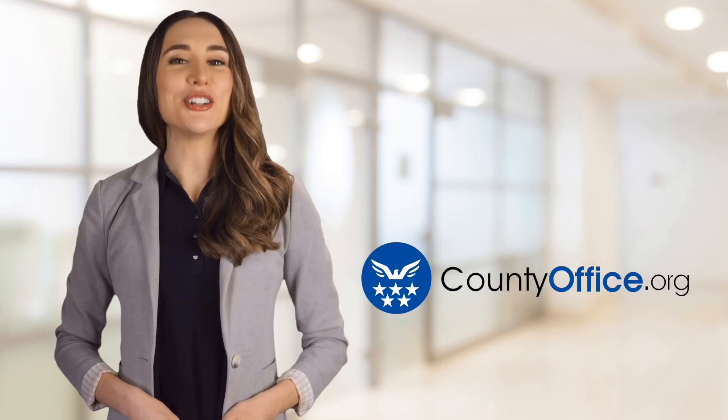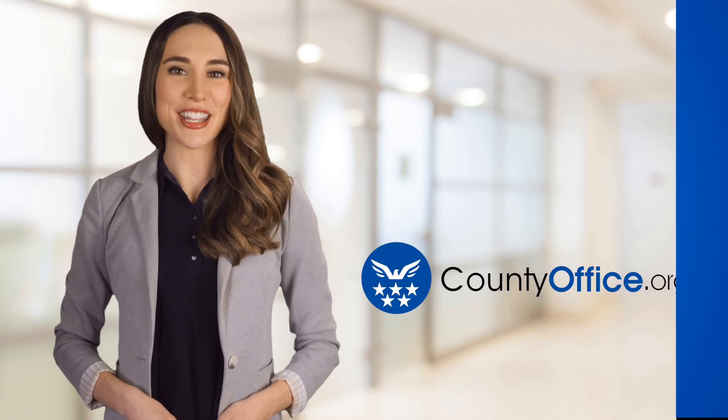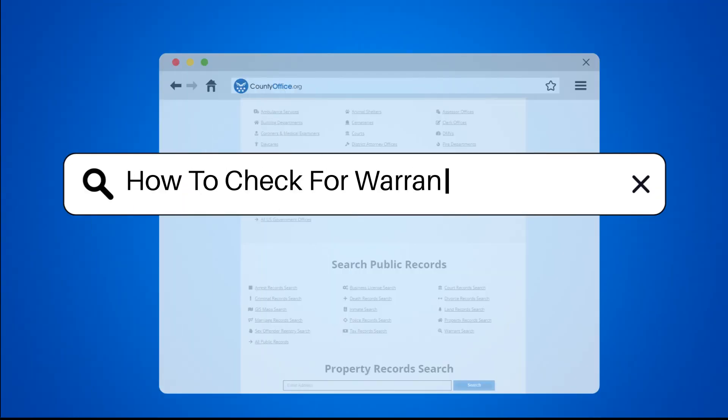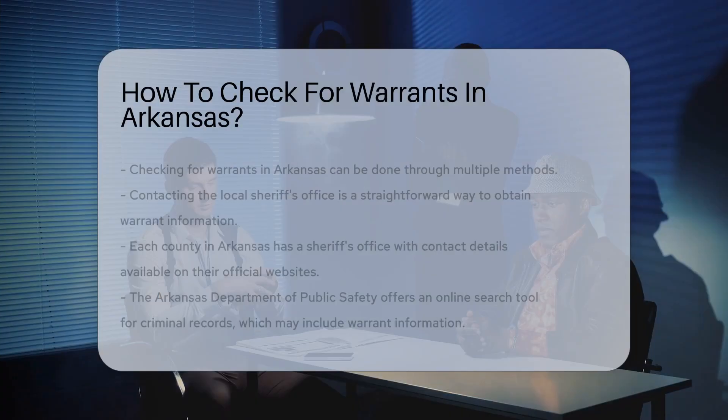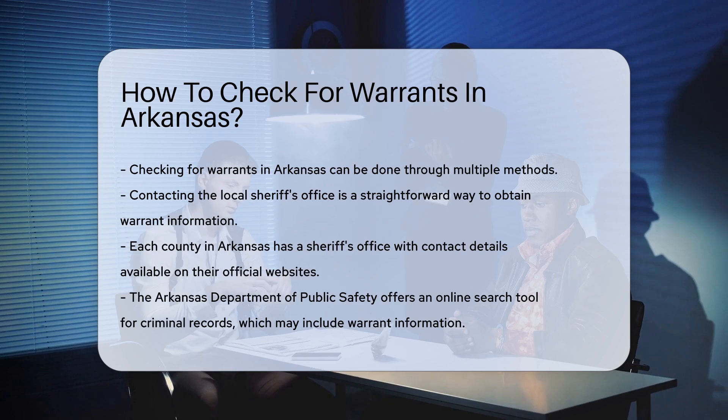Welcome to County Office, your ultimate guide to local government services and public records. Let's get started. How to check for warrants in Arkansas. It's important to know that checking for warrants in Arkansas can be done through several methods.